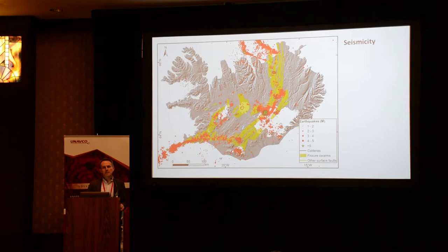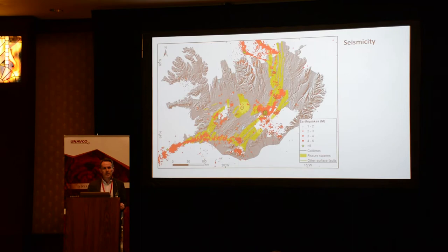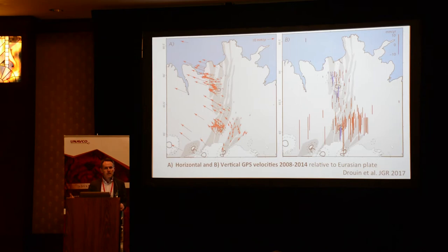During episodes of earthquake activity, we try to combine geodetic studies with seismic studies to better understand and provide information to civil protection. We work very closely with civil protection and have been doing that in Iceland.